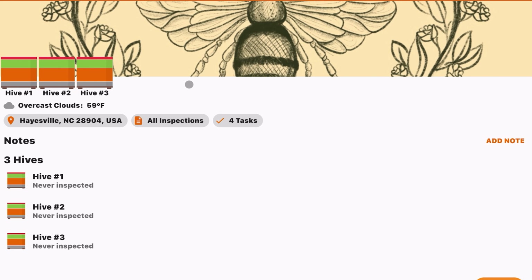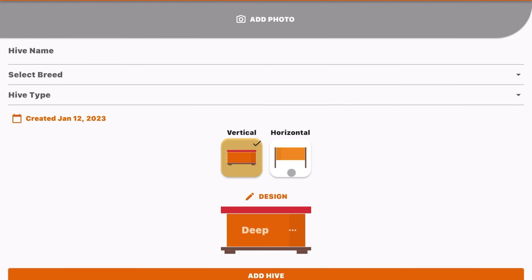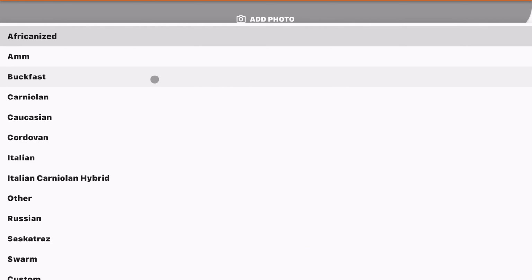Let's take a look at Hive Bloom. The second you open it up, you're greeted with your apiaries. If you have different apiaries at different locations, you can log all of them here. You can click the button to add an apiary, upload images, put in the name, and select the location.